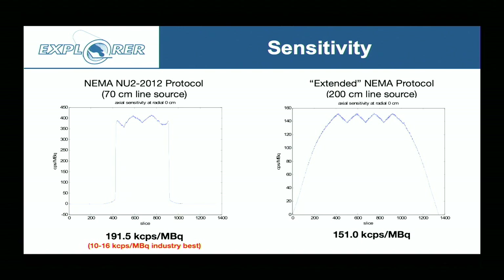The sensitivity is the key aspect of this system. On the standard NEMA test with a 70-centimeter line source, our sensitivity is almost 200,000 counts per second per megabequerel, while the industry best is somewhere in the range of 10 to 16 for this object. We also did an extended 2-meter-long line source to reflect the length of our system, getting about 150,000 counts per second per megabequerel. For PET, these are just unprecedented levels of sensitivity.